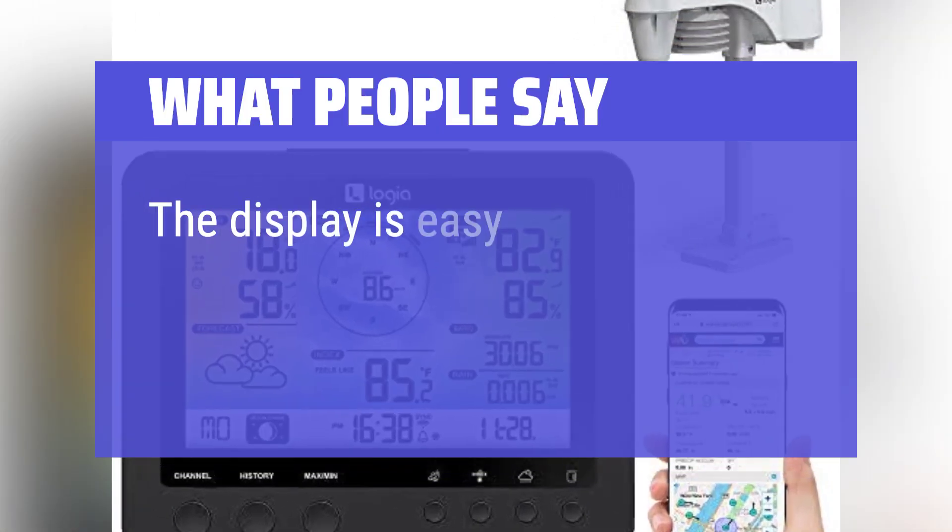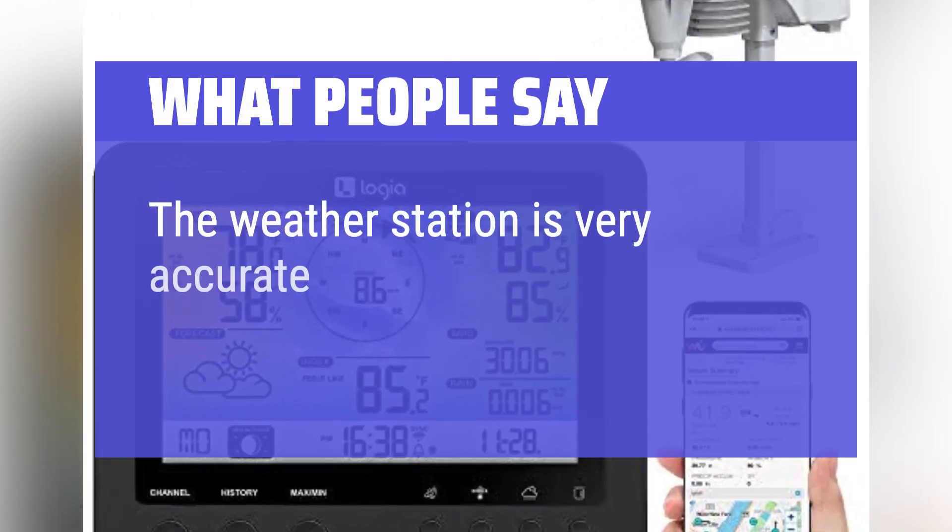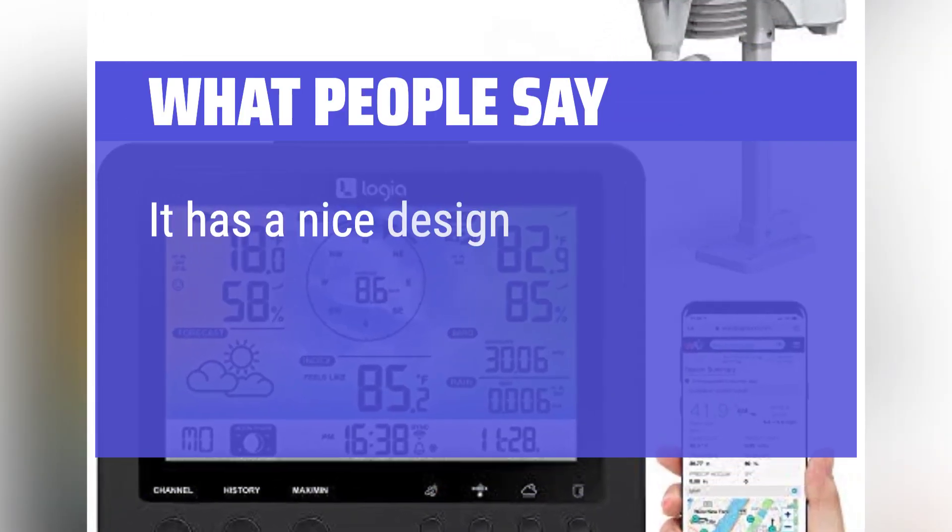What people say: The display is easy to read. The weather station is very accurate. It has a nice design.